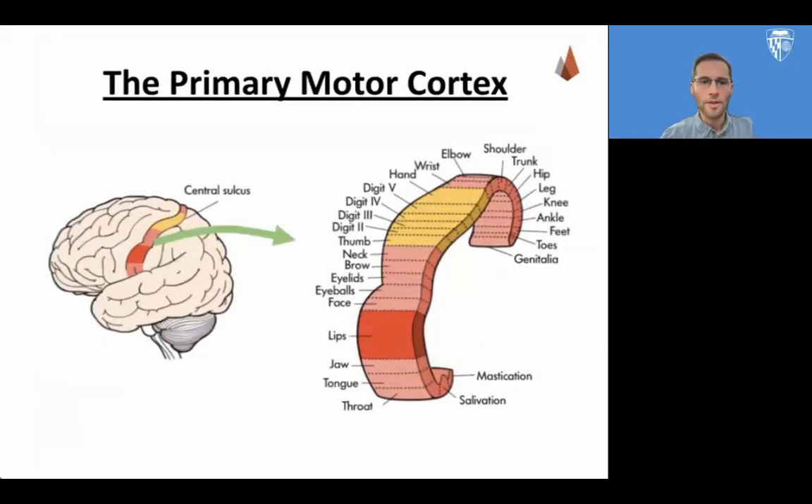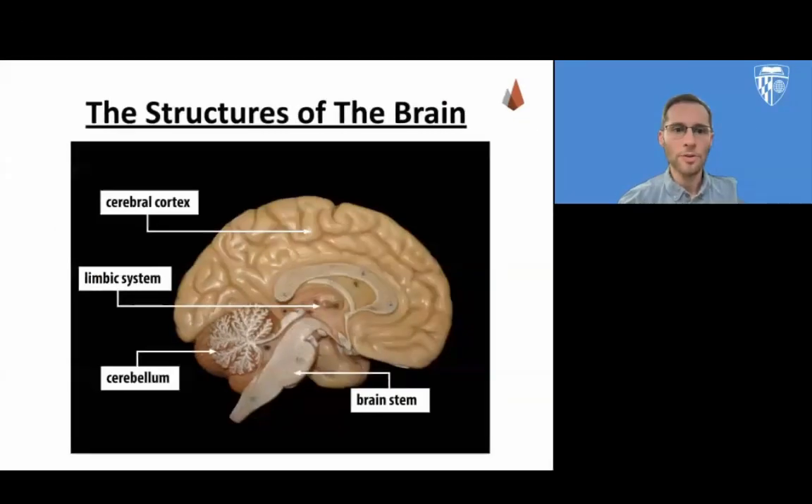Now, dividing the brain into four lobes is just one way of thinking about the anatomy of the brain. We can also divide the brain into different systems or structures. It's important not to confuse the different brain lobes, which are all parts of the cerebral cortex, with the different brain structures that include the brain stem on the bottom, the cerebellum in the back, and the limbic system in the middle.